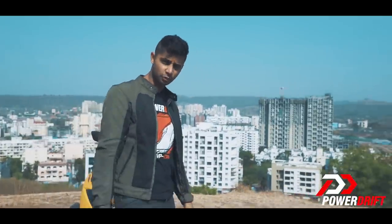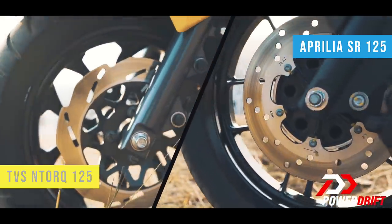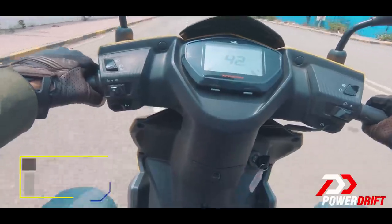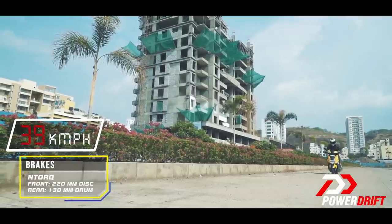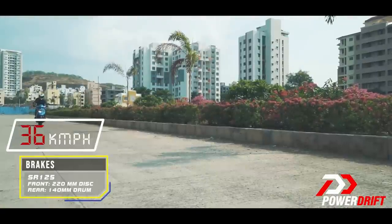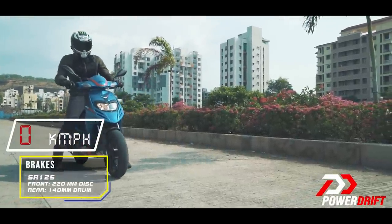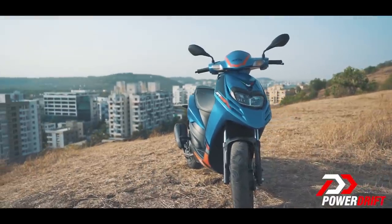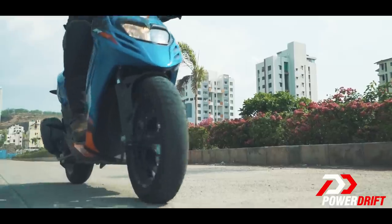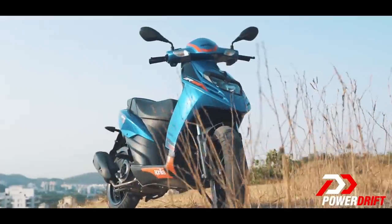But brakes — how are they? The TVS Jupiter gets sync braking but the N-Torque misses out on that, and so does the SR125. Both these scooters get a disc on the front and a drum at the rear. The N-Torque does not have the most definitive bite on the front but manages to hold on well once you squeeze both the brakes together. The SR on the other hand has a terrific front brake — one that will remind you of a sporty motorcycle and you almost don't feel like using the rear. In our 60-0 test, the SR takes top honours.